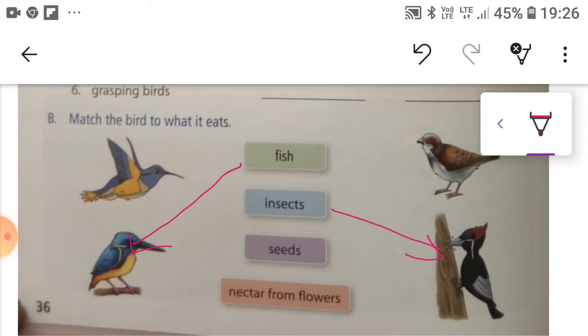The third: seeds are eaten by those birds that have cracker-shaped beaks. The next and last: nectar from flowers is eaten by those birds that have probe-shaped beaks.